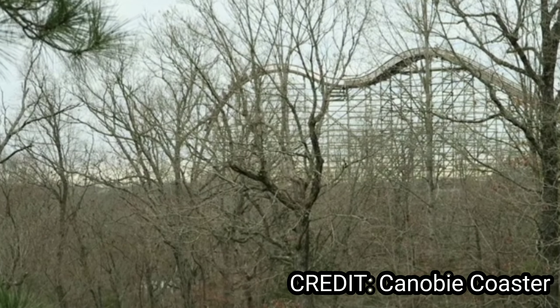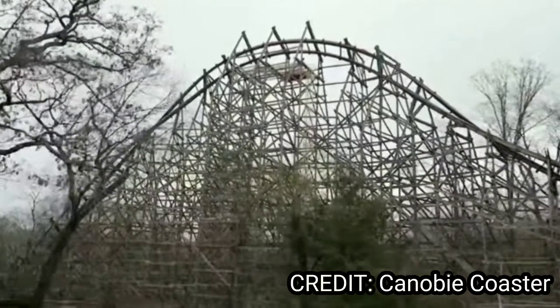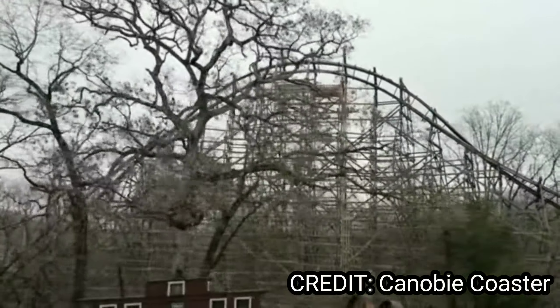Number 13 brings us Outlaw Run at Silver Dollar City. I hear it is an amazing RMC topper track wooden roller coaster with some incredible airtime and a couple of inversions, but that drop also looks very cool.